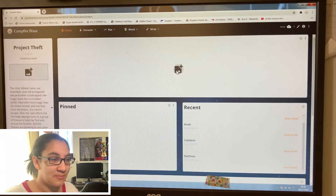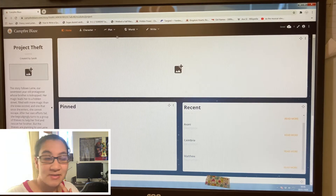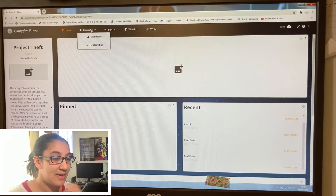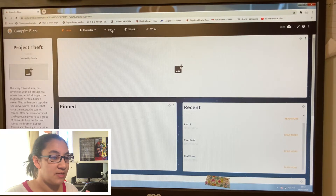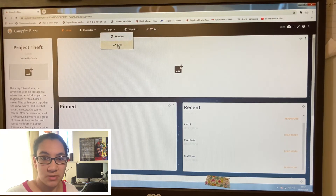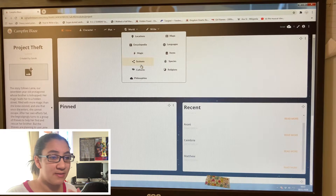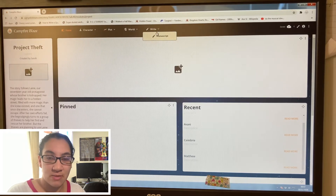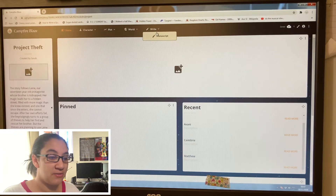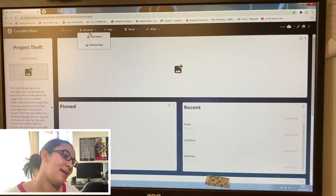At the top we've got different sections: Characters, where you can add your characters and their relationships; Plot, with timeline and arcs; World, which covers world building, locations, encyclopedia, and magic systems — I don't know which of these I can access yet, we'll find out. And then you can write your manuscript, though I won't be doing that in Campfire Blaze since I use Scrivener for that. We'll go to Characters first.